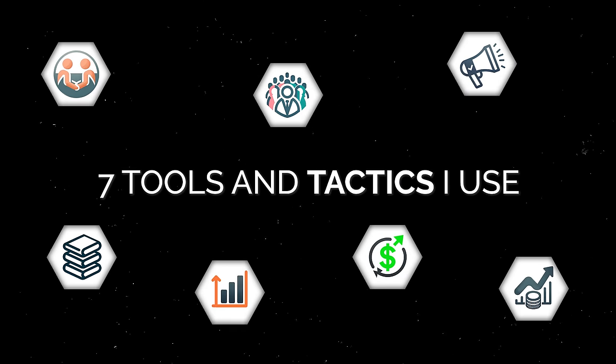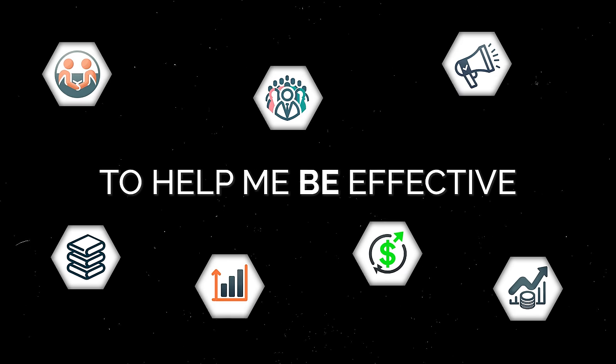Building a profitable business at scale is one of the hardest things you can do. I've built a pretty big business — over 1,000 staff, doing millions in revenue each and every single year. There are really seven tools and tactics that I use to help me be effective in running those businesses. They're golden nuggets that I want you to swipe and deploy so you can use them to be more profitable and actually stay in the game.